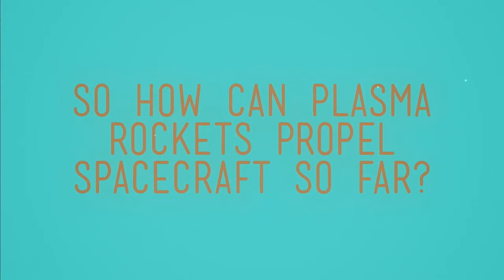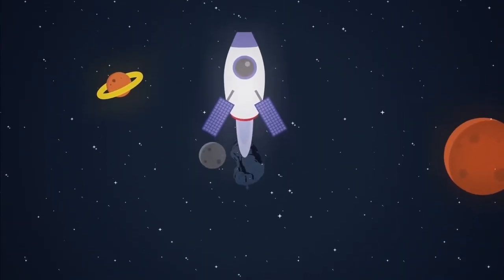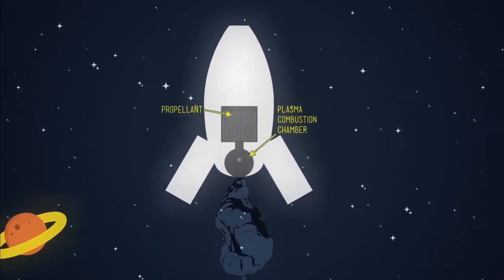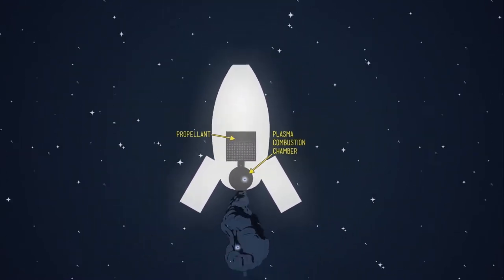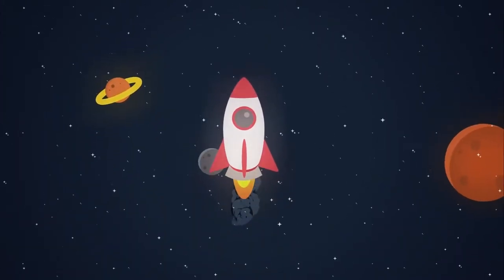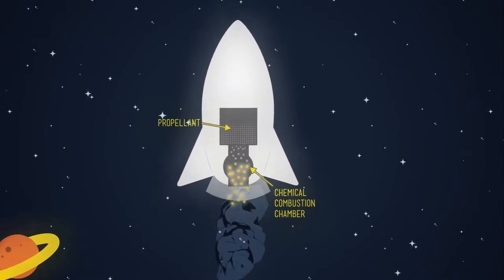Why not use a traditional chemical rocket? A plasma rocket uses up its fuel very slowly, changing the gas fuel into blue plasma. But with the very fast speed of the plasma leaving the rocket, it is very efficient. A chemical rocket burns its fuel much faster, but the burnt products leaving the rocket are slower, meaning it is less efficient.